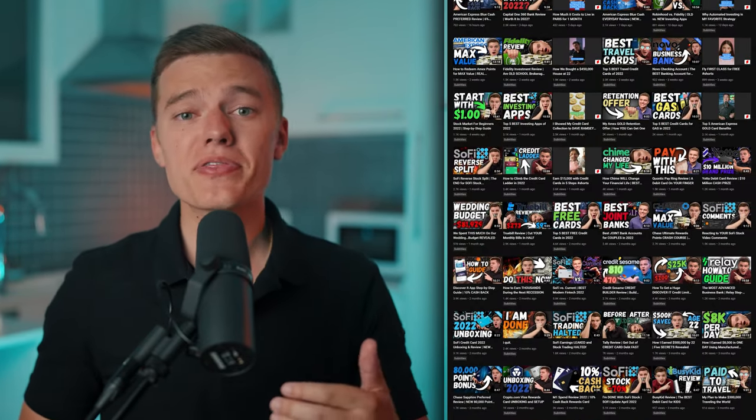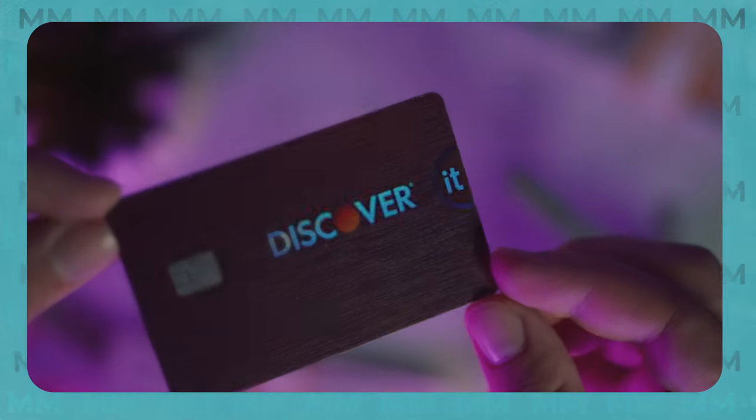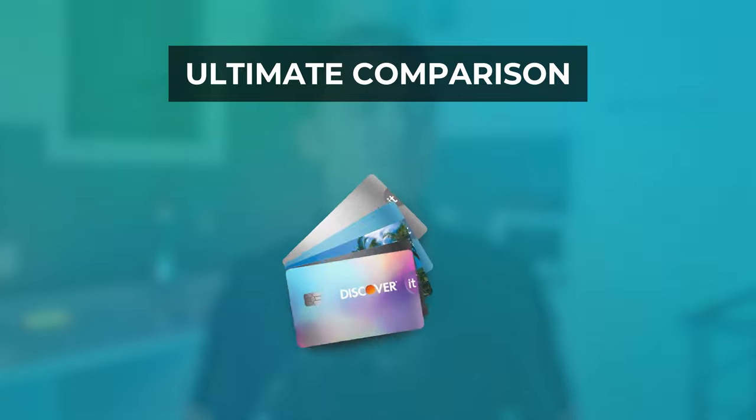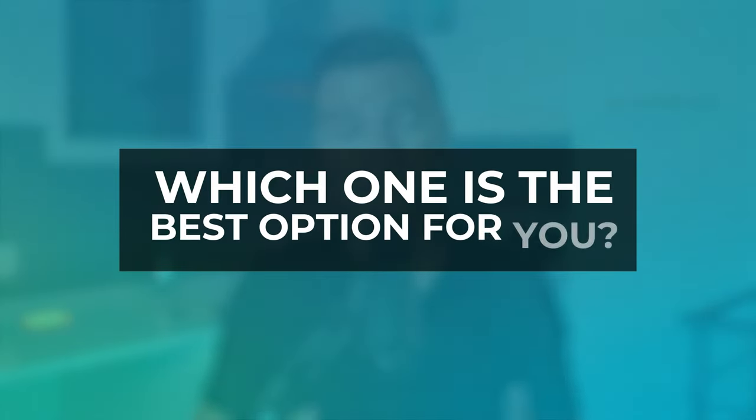I've spent a lot of time on this channel talking about the Discover It credit card. And while that remains one of my favorite beginner credit cards to this day, what you may not know is there are a lot of different versions of this card. So today let's make the ultimate comparison of every single version of the Discover It to help you decide which one is the best option for you.